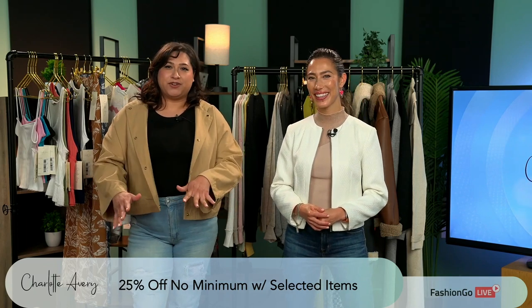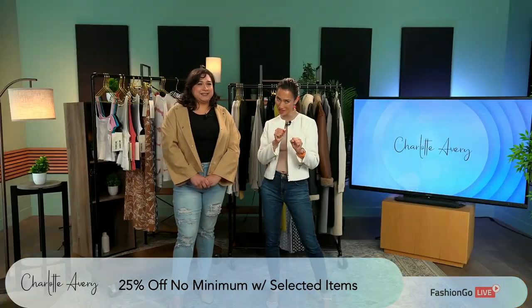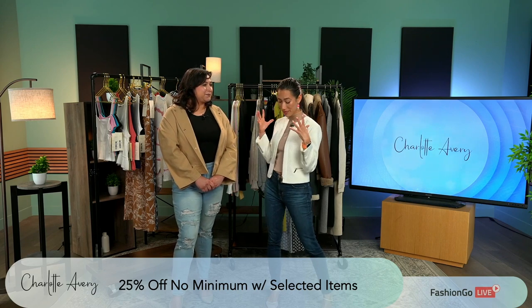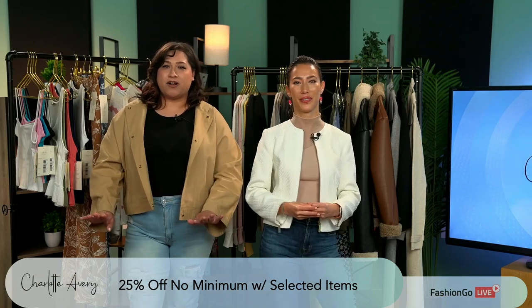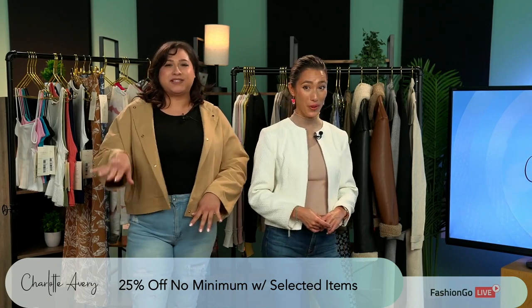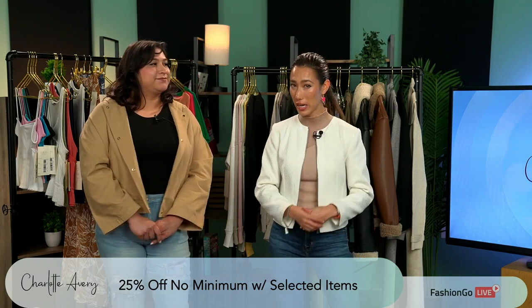We're going to give Fashion Go viewers a first look at our pre-orders for fall winter. Love that. We're getting an exclusive here, and a very incredible promotion as well. We're going to be offering 25% off, no minimum, select items, starting May 29th through June 2nd. Now that is a steal. 25% off, no minimum on select items.